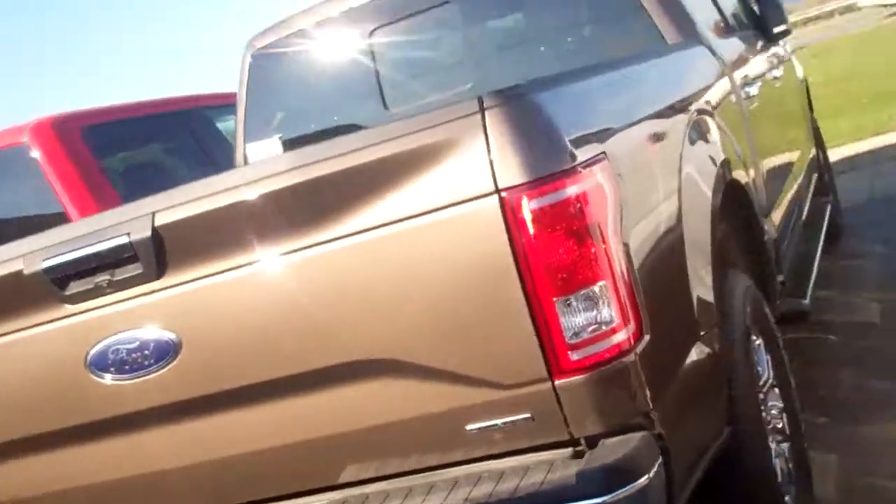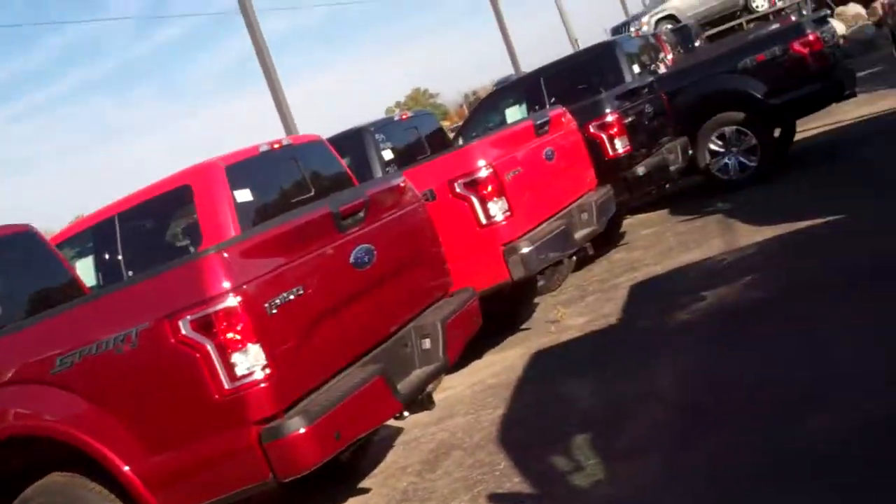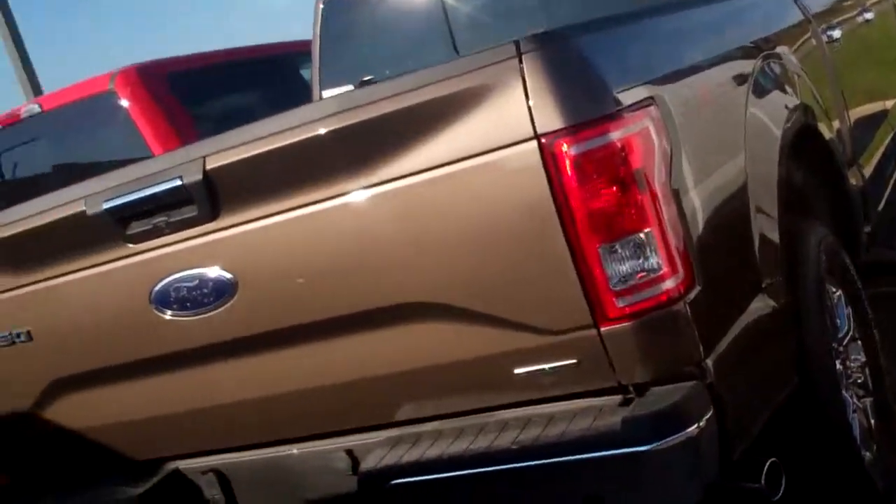I'd love to show it to you in person, Stacey. Lauren at Skalnek Ford — let me know. I'll talk to you soon. This is the greatest time in the world to get into an F-150 right now. Talk to you soon.